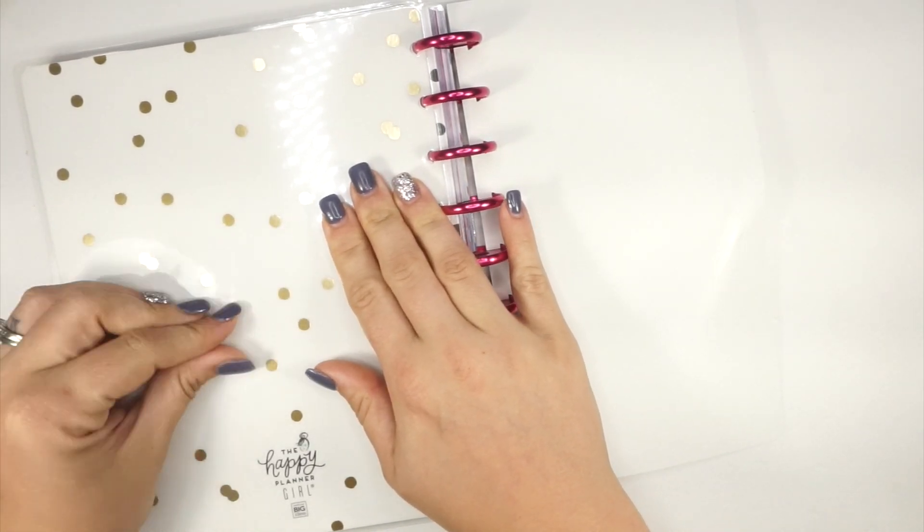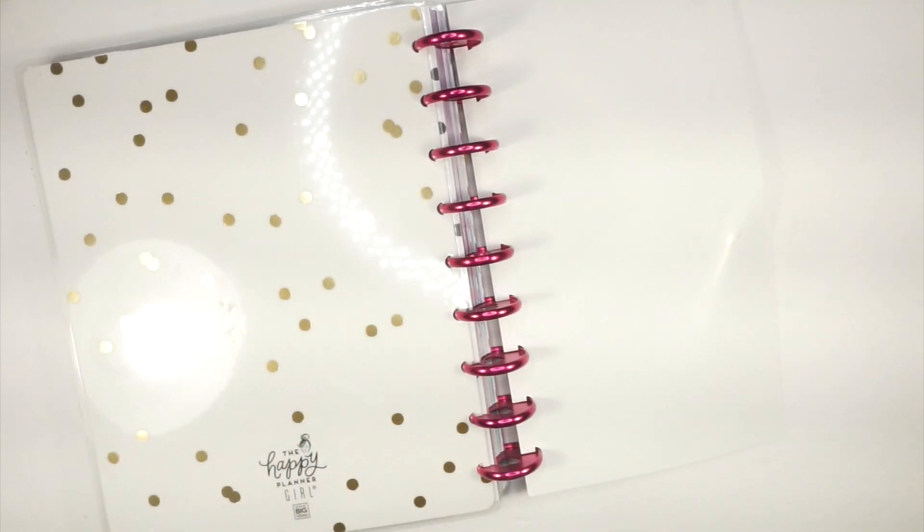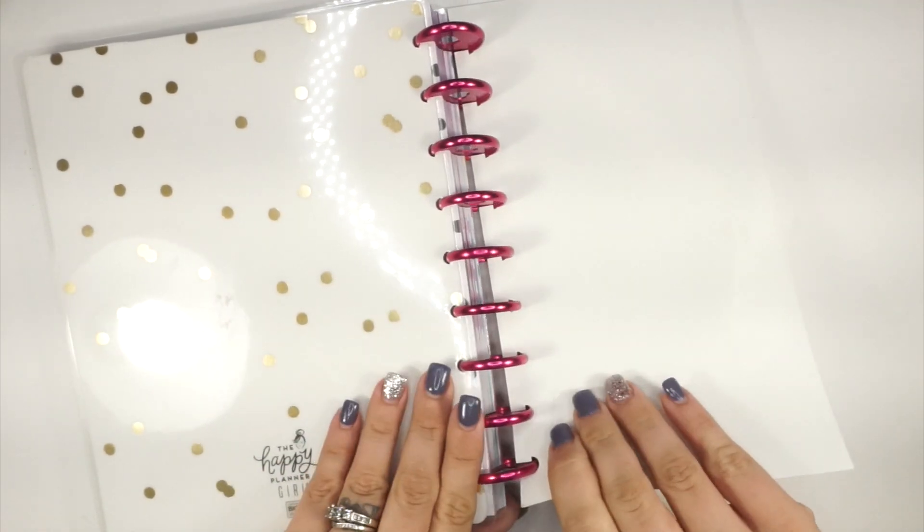I really struggle with these glue dots — I've said it before, but I struggle so hard with these. Oh man. Okay, so that is the Encourager.